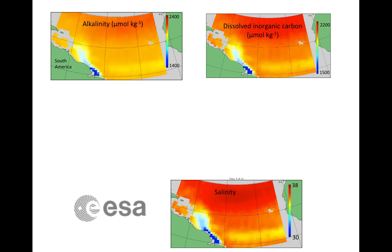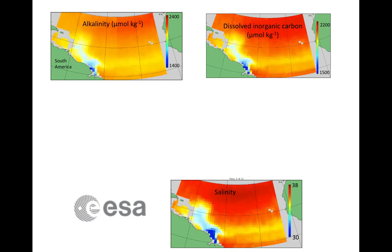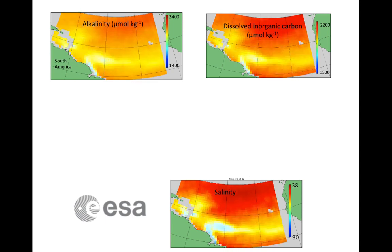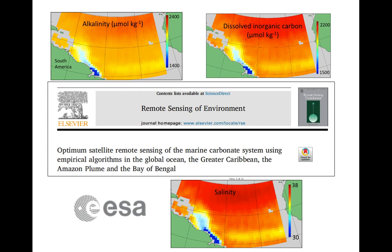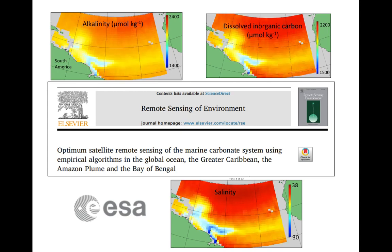This shows the North Atlantic, and you can see the plume of the Amazon coming out from the land and flowing into the ocean. We published this work and studied not only the Amazon area, but also the greater Caribbean, the Bay of Bengal, and globally.